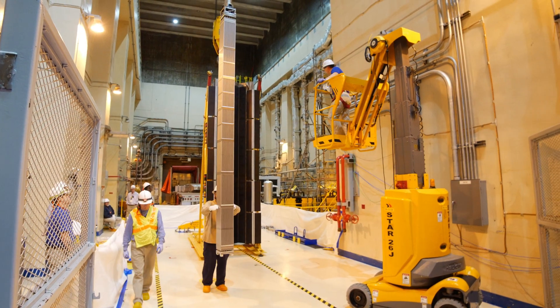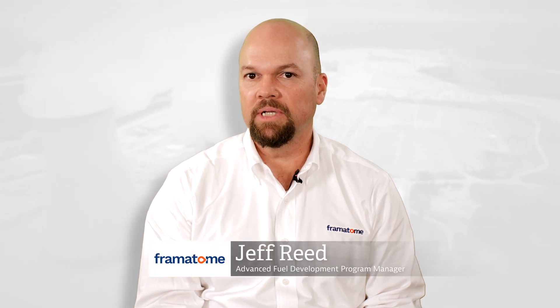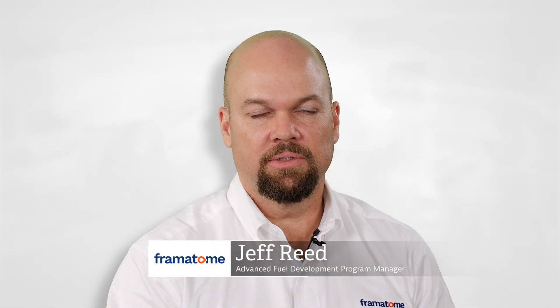One of the significant factors of the Framatome technology for these leads particularly is that this is the first full-length, fully integrated ATF concept to be inserted anywhere in the world.